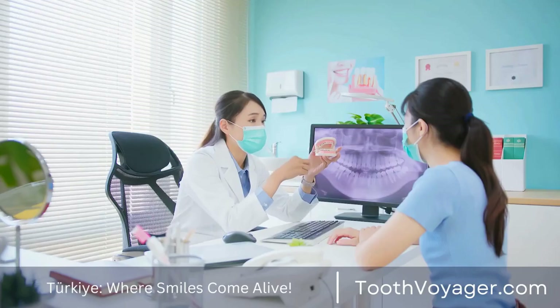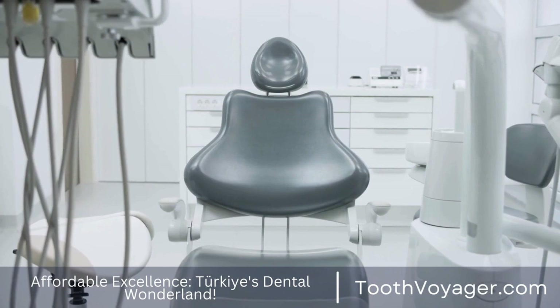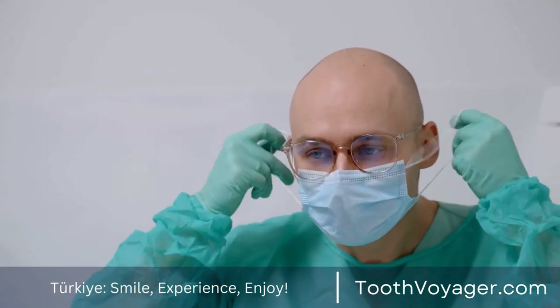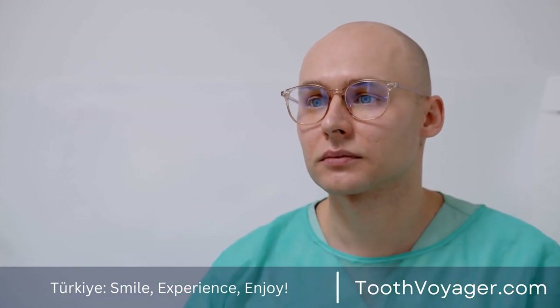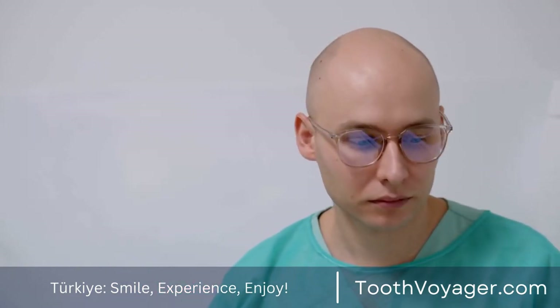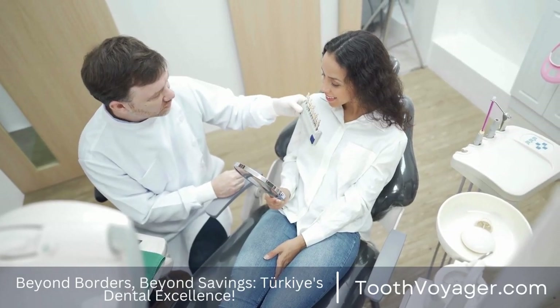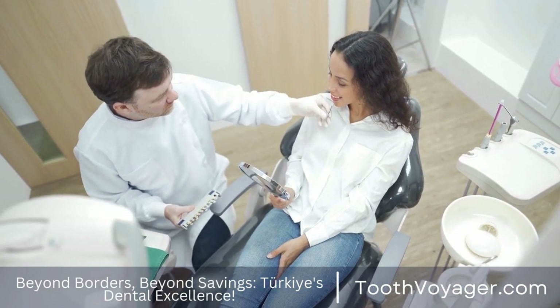3. Longevity. Dental crowns can be a durable option for weak or damaged teeth. If properly maintained and cared for, a dental crown can be used for a long time, offering a long-lasting and reliable solution for maintaining the health of your mouth. Crowns are made to stand up to the wear caused by eating and talking, which makes them a durable and secure treatment for tooth problems.